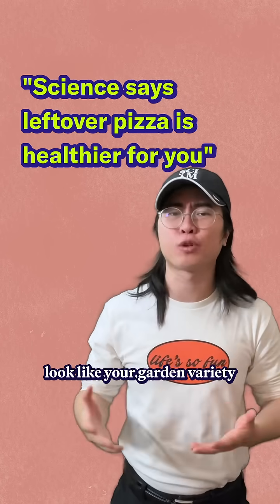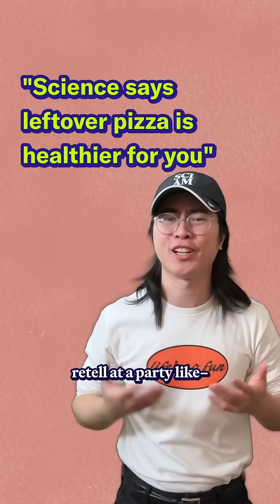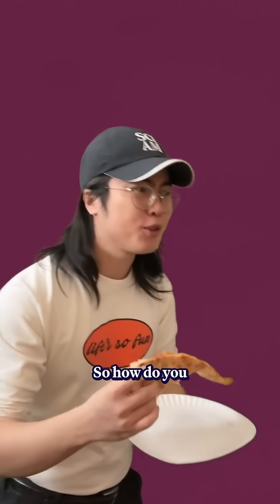On the surface, this may look like your garden-variety internet fun fact. The kind that you half-remember and try to retell at a party like, you know, I read somewhere that leftover pizza, actually, your body, it makes it... So how do you know Lauren?